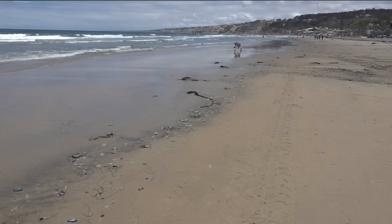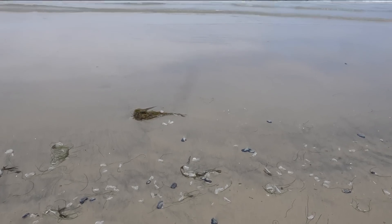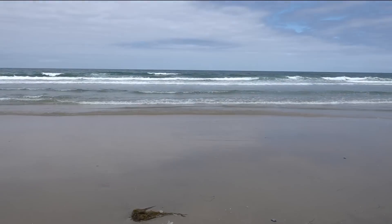We never know when they're going to show up, how many are going to show up, how long they'll stick around. So there's sort of just that unique curiosity that I think makes everyone excited to see them. A lot of interest in what's washed ashore at the beach today.